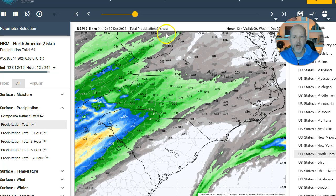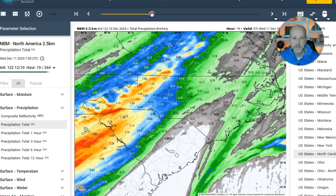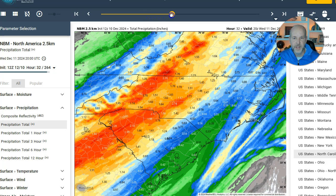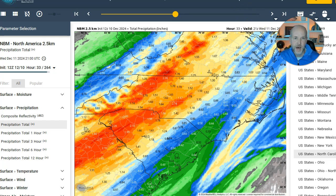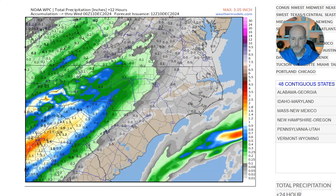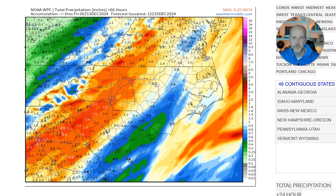So how much precipitation are we talking about? Let's quickly look at this. This is the blend of models — it shows you that heavy rain moving in tonight, moving right across the area. Going into Wednesday evening, you can see there's a pretty good swath of one to three inches of rain. We also look at the Weather Prediction Center — it shows a very similar track. Going out 72 hours, about one to two inches of rain. So again, one to two inches of rain this time of year in December tends to cause some issues.